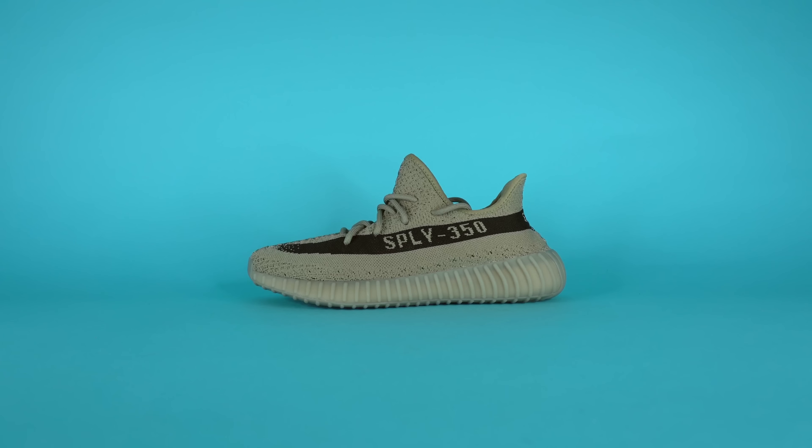That being said, the good news is if you're willing to buy these shoes right when they release, you shouldn't have too hard of a time because they're releasing a lot of stock at places like Takeout, which is linked in the description below, and also on the Adidas Confirmed app.